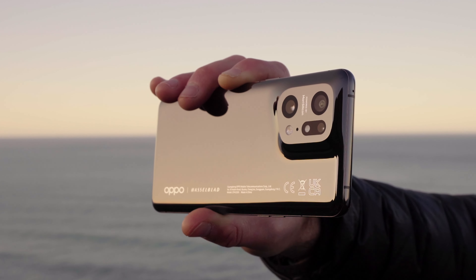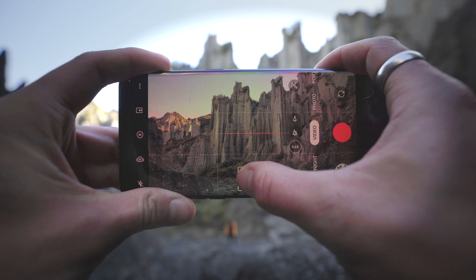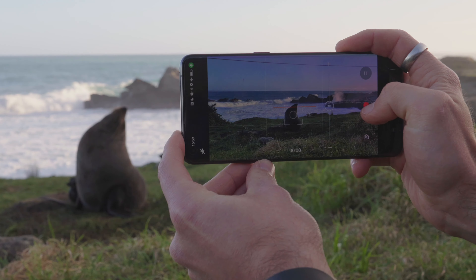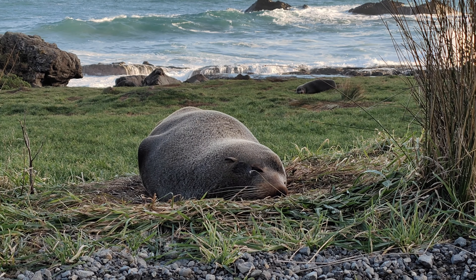It features not only one but two 50 megapixel cameras — not only the main camera but the ultra wide camera too. This means that you're getting the same detail and quality at two different focal lengths. On top of this, the OPPO Find X5 Pro also features a 13 megapixel telephoto camera.